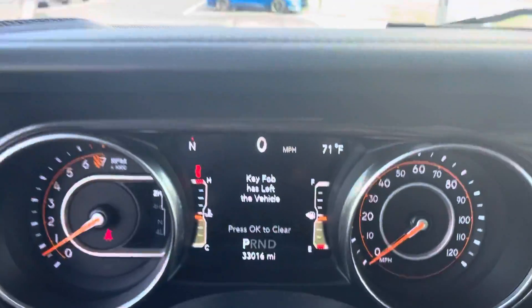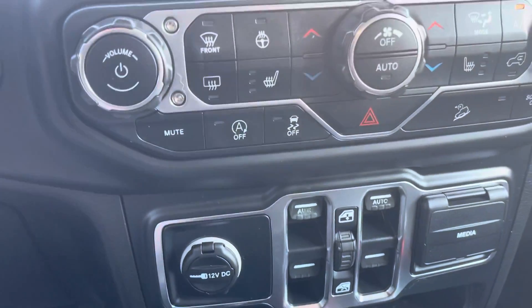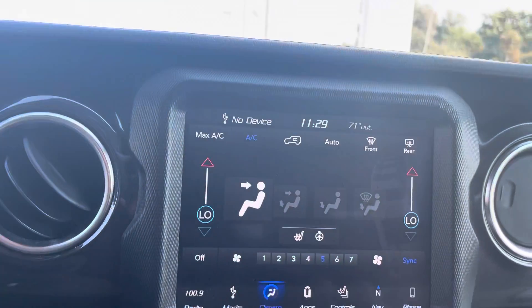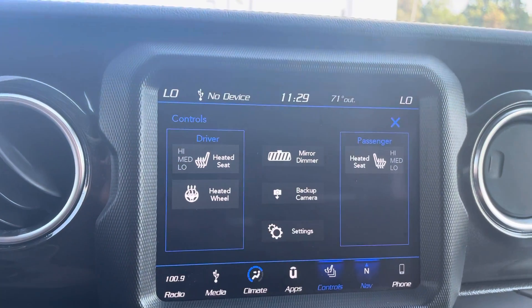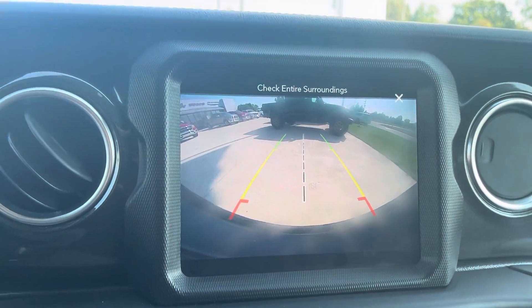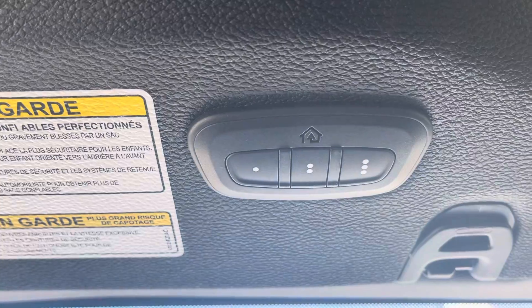This vehicle is $33,000 with 16 miles. There are the windows — all that. This does have navigation, heated seats, heated steering wheel, the backup camera, and also the universal garage door opener.